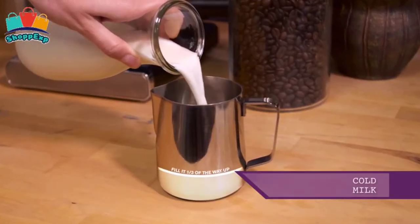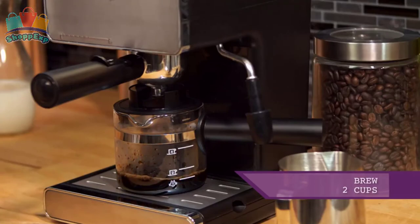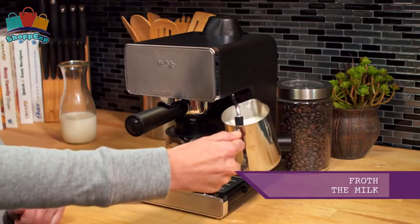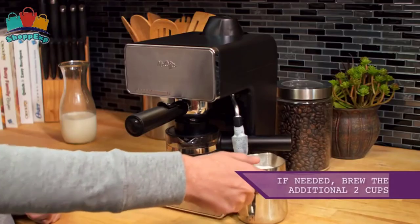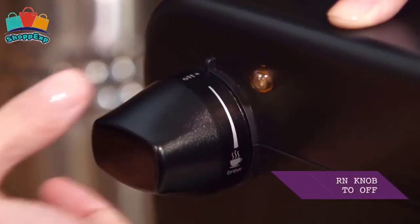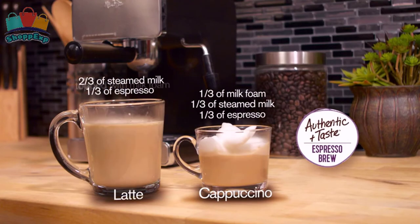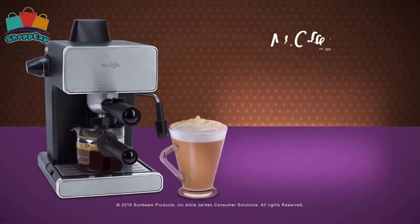Features an easy-pour decanter and a removable froth aid to make cleanup easy. Its stay-cool handle and drip-free spout make it easy to brew your favorite drinks without mess or hassle, and a removable froth aid lets you capture that impressive coffeehouse presentation every time. The steam heat feature forces hot steam through the filter for dark, rich espresso brew, and the frothing arm makes creamy froth to top off your cappuccinos and lattes.